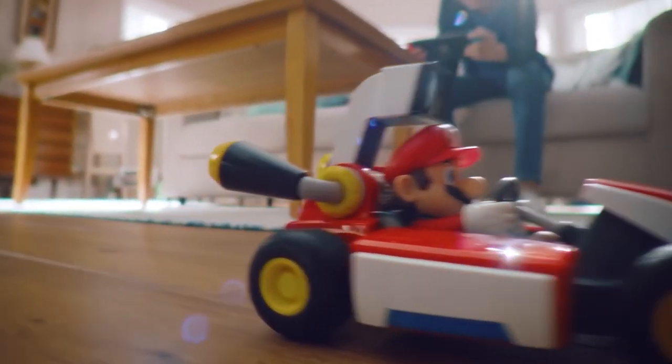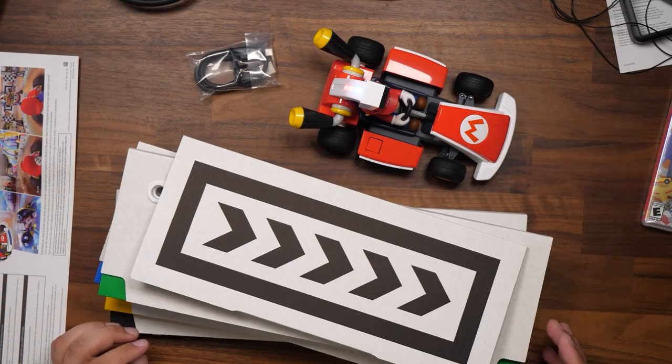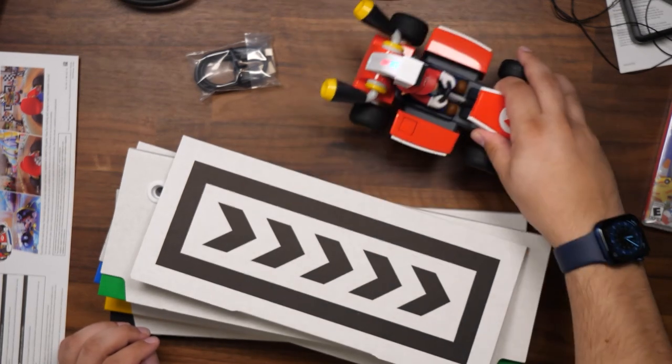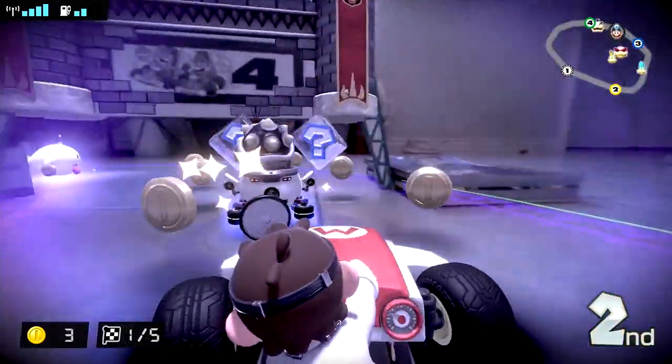The kart is a remarkable piece of technology that I can't help but be continually impressed with. When you pick up the retail kit, you get the kart, a charging cable, and a few cardboard signs we'll talk more about later, along with instructions on how to download the game. Initially, I thought paying $100 for what is essentially just a toy kart and some cardboard was insane. But then I played it.